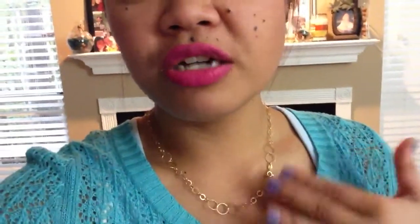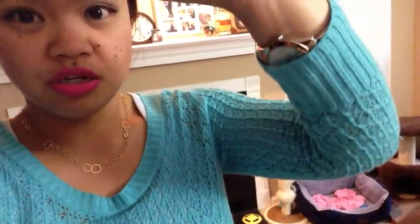The earrings I have on are these really huge bow earrings that I got from Charlotte Russe. My necklace is from Walmart — I've had it for a long time and I just love how simple it is. It's a really pretty gold necklace, pretty short, but yeah I love it. The watch I'm wearing is a duo-tone silver and rose gold watch. And then of course my rings.